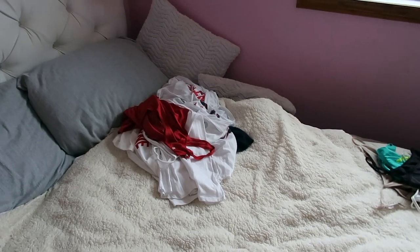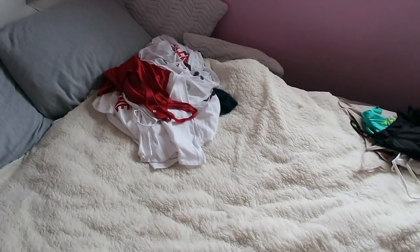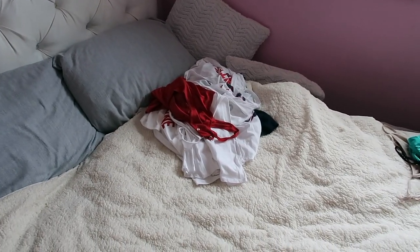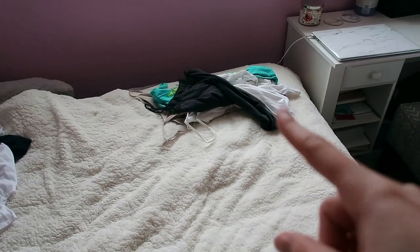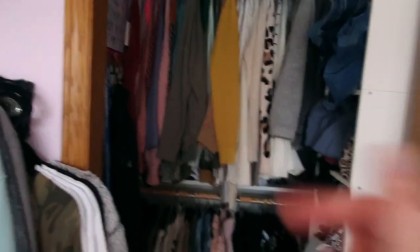That pile is going to be all my old dance t-shirts. I did coach the dance team and I was on the dance team, so I have a lot of them in my closet and I don't wear them anymore. I'm gonna put them in a box and probably keep them somewhere so I can make a t-shirt blanket in a few years. No t-shirts were added to my donation pile. Now we're gonna do the top part of the closet.